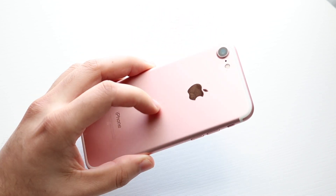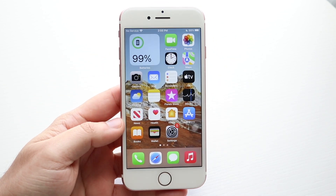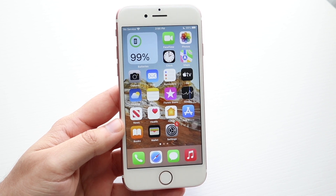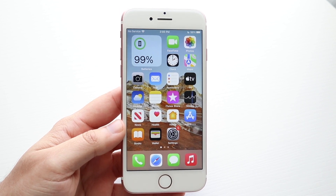Installation wise, everything went fine. There were no issues in rebooting or anything and it actually installed pretty fast. Usually it takes a little bit of time, but this time around it just kind of installed as fast as it could, which was really cool.